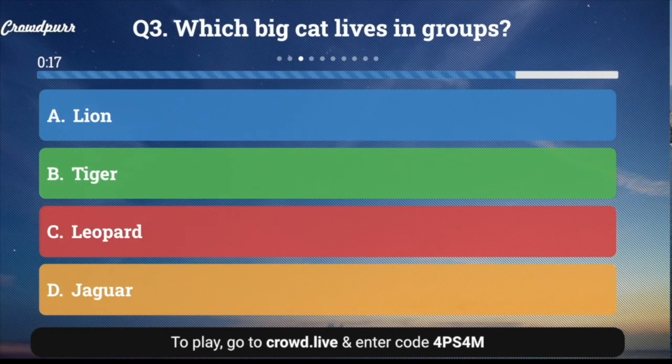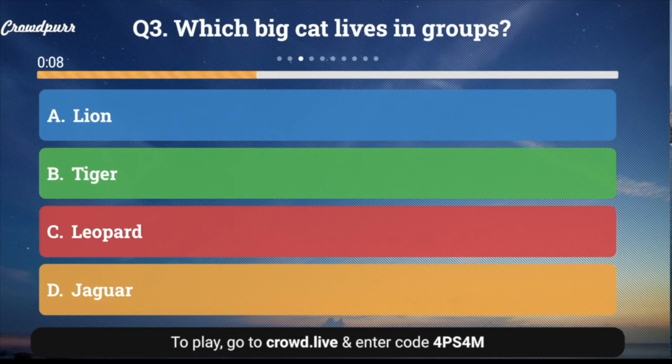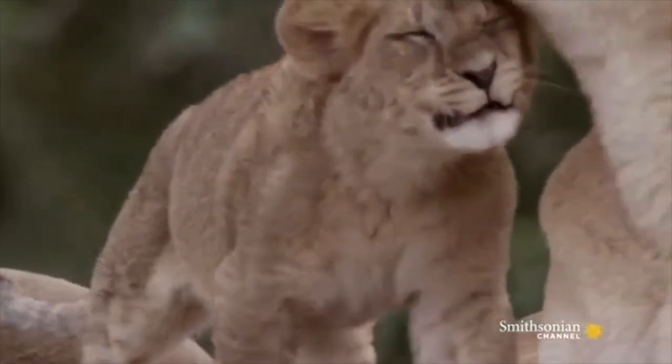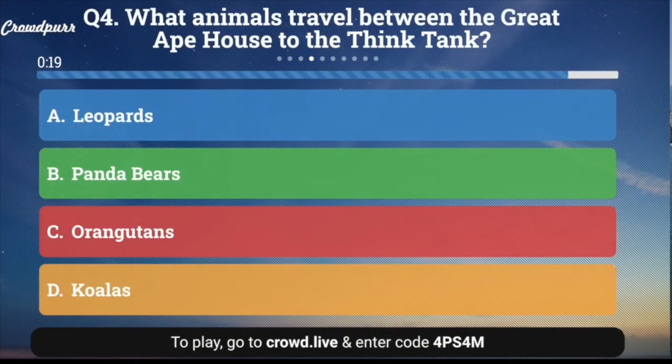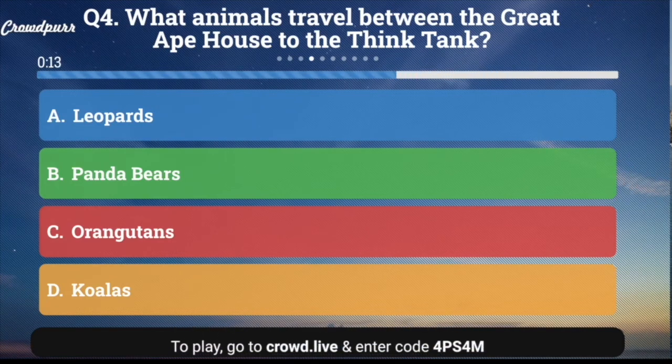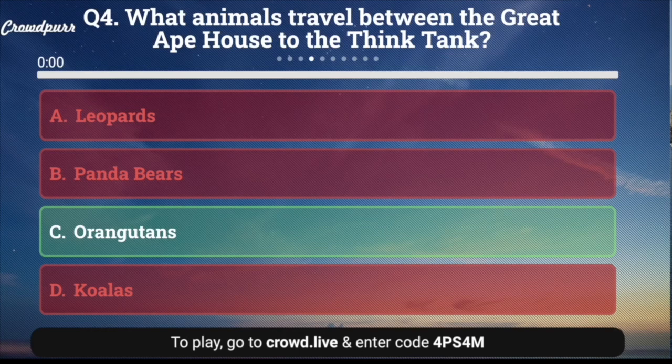Question number three: Which big cat lives in groups? A. Lion, B. Tiger, C. Leopard, or D. Jaguar? And the answer is A. Lion — they're called prides. Question number four: What animal travels between the Great Ape House and the Think Tank? A. Leopards, B. Panda bears, C. Orangutans, or D. Koalas? The answer is C. Orangutans.